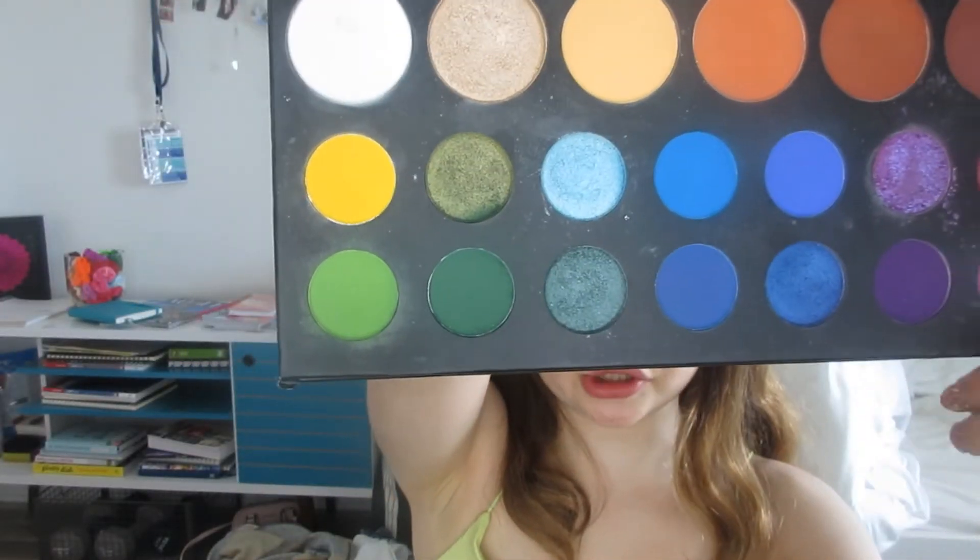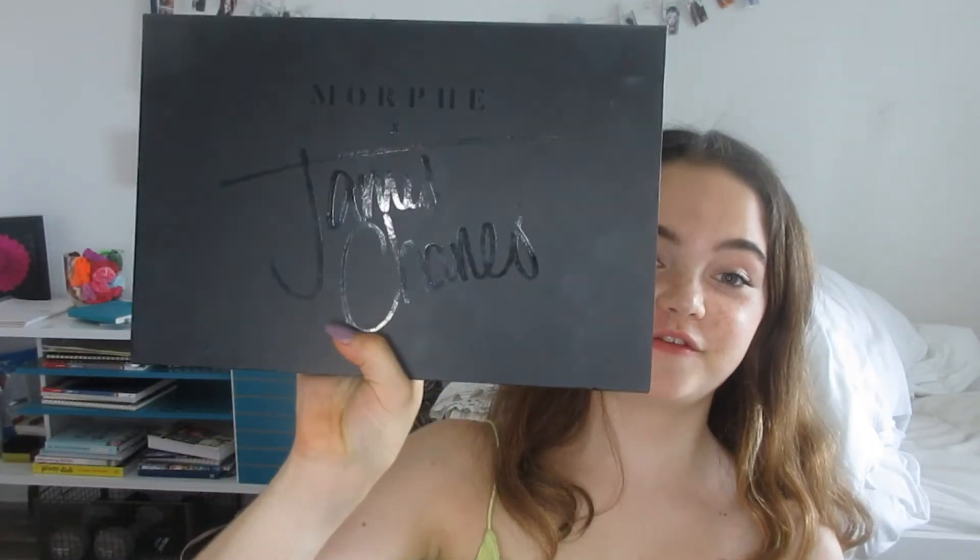Everything about this palette is so good. For how many shades are in it, it is a decent price. Anastasia palettes are normally $60 and have 14 shades, while this one has 39 shades and was probably around $50. So honestly, if I could only recommend one palette, it would probably be this one. But I love all of them — they are all great.